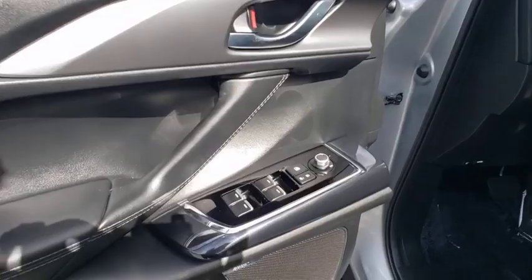Panic alarm, brake assist, remote keyless entry, overhead console, and front reading lamp.